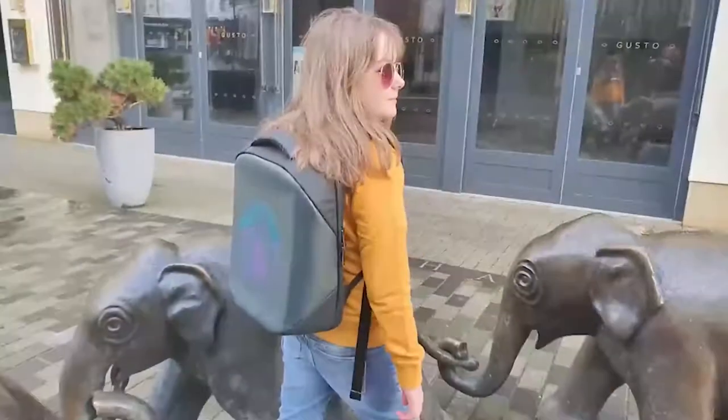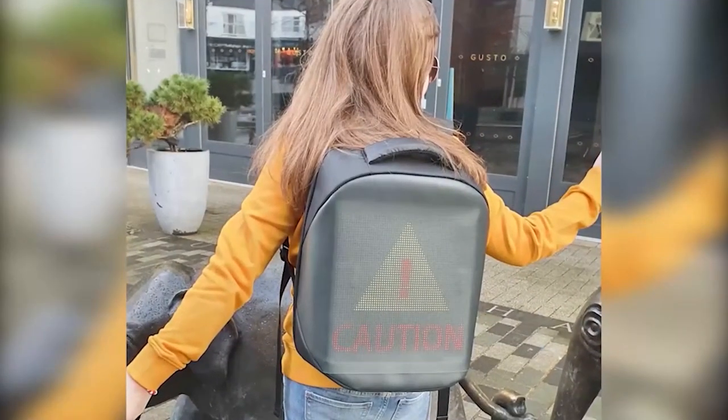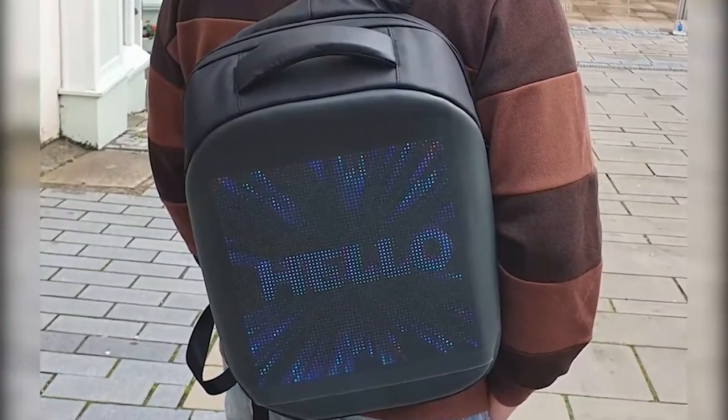Easy to control with the LED app available from Google Play Store or App Store. The resolution of 64 by 64 full-color dot matrix screen allows many color and picture variations, so you can unleash your ingenious ideas.